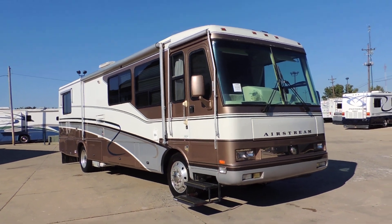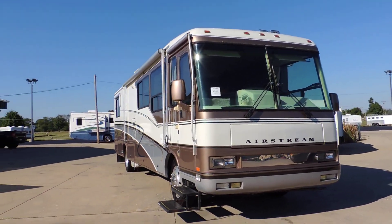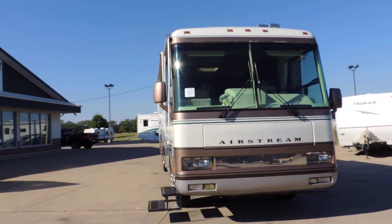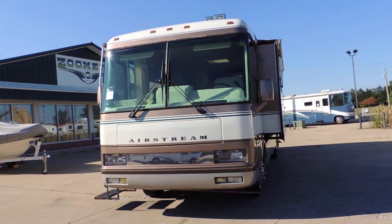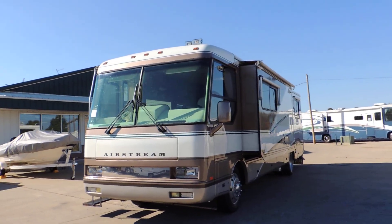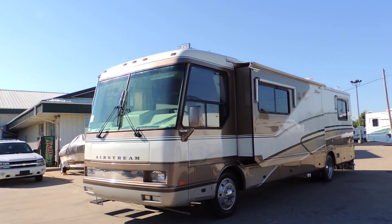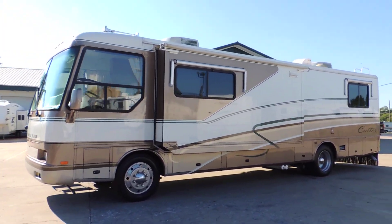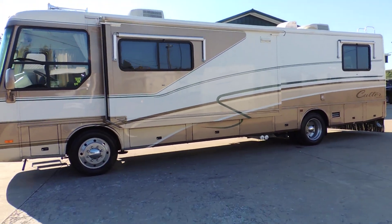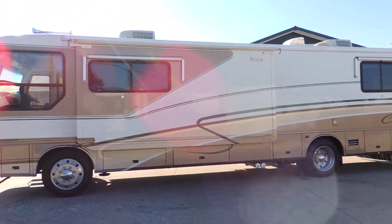This unit has full body paint, aluminum wheels, 45,241 miles. Odin diesel generator. Full basement storage. Nice aluminum wrapped window awnings. The super slide has a slide topper as well.